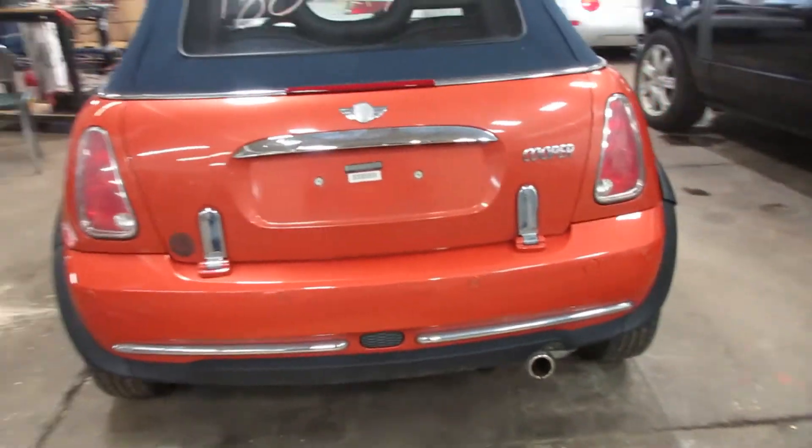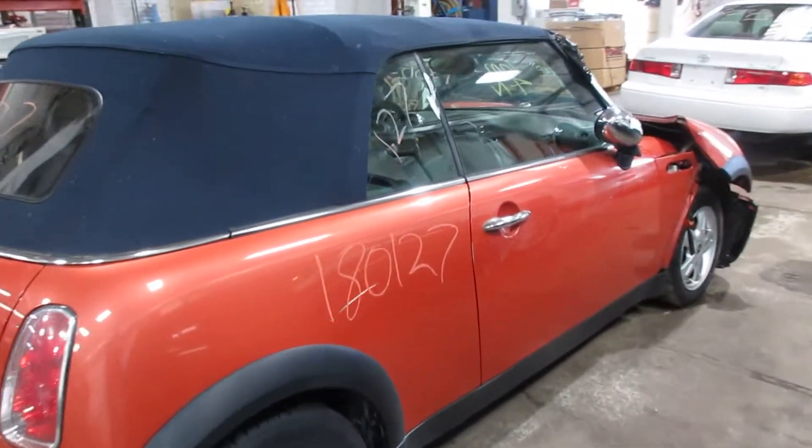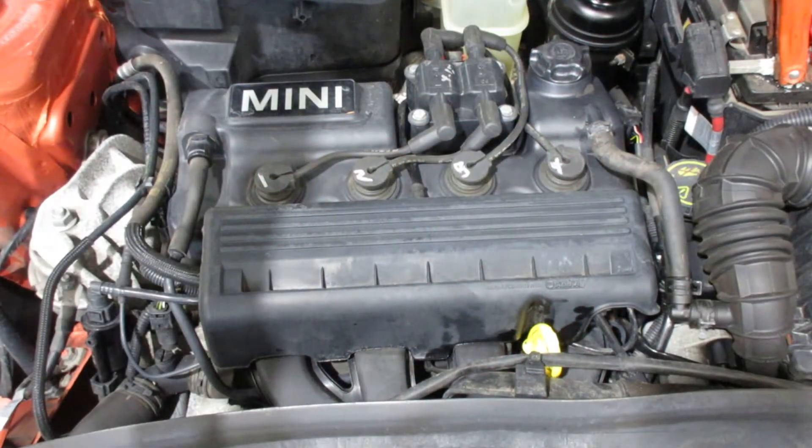Nice rear bumper, door, and trunk. This car runs excellent. I'll walk around the front here, open the hood up and get it started for you. Now starting stock number 180127.